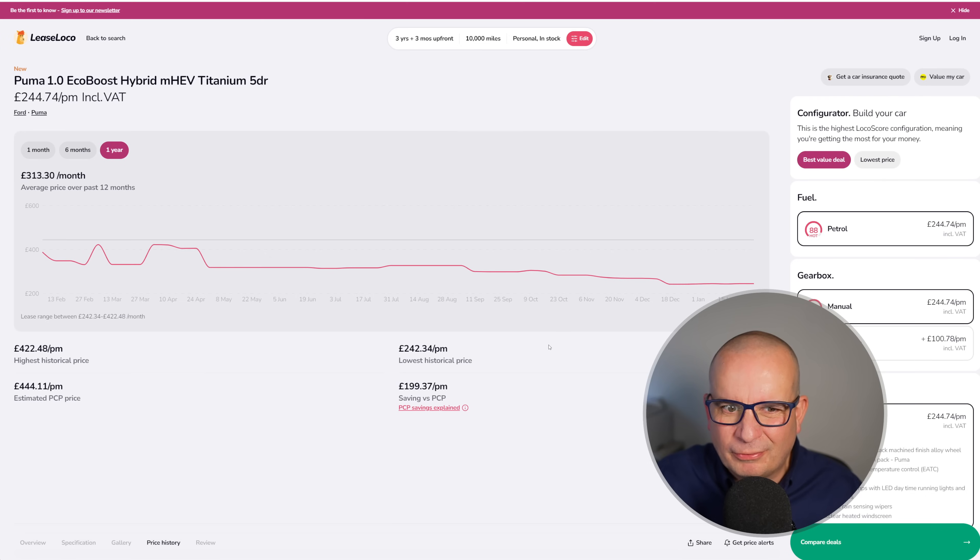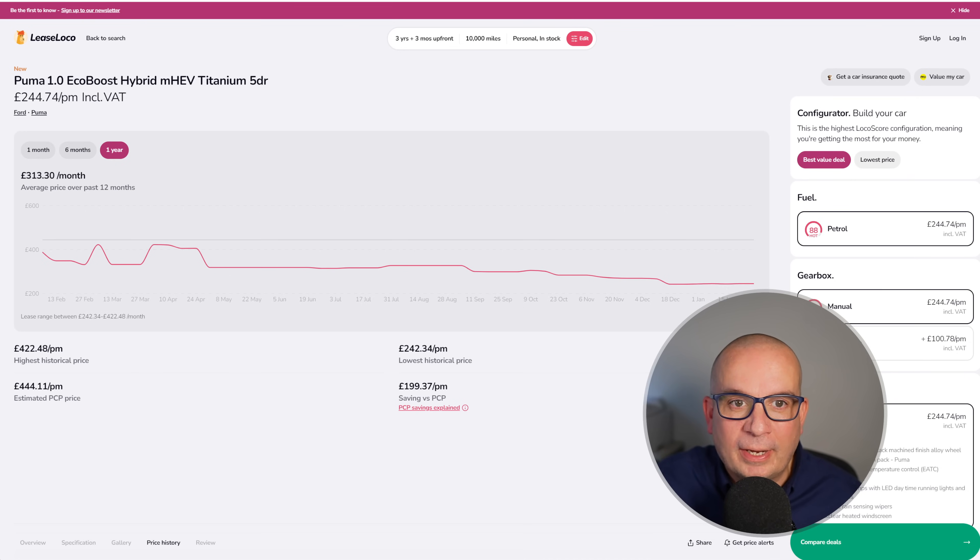That's great value at the moment — £244 a month, and at its highest point £422 against an average of £313. It looks like a good bit of value right now.